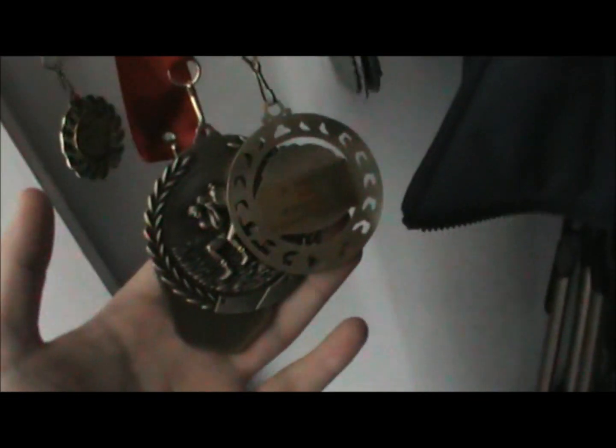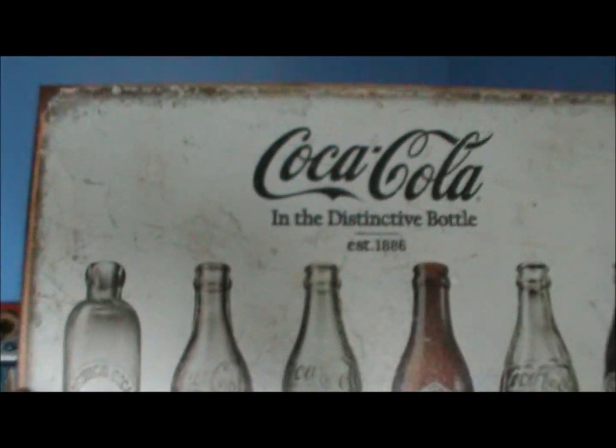These are my medals from wrestling — three golds, four silvers, and two bronze. That isn't bad. I'm going to put that Coca-Cola poster up on the wall, probably over there.